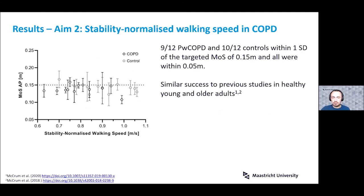For the stability-normalized walking speed, the graph shows the walking speeds at which participants walked during perturbations, targeting a margin of stability of 0.15 meters. Nine of the 12 patients and 10 of the 12 controls were within one standard deviation of the target, and all were within five centimeters. This is similar to results seen in young and older healthy adults in our previous studies, and we feel it effectively reduces inter-individual differences in baseline stability, making perturbation comparisons more valid.